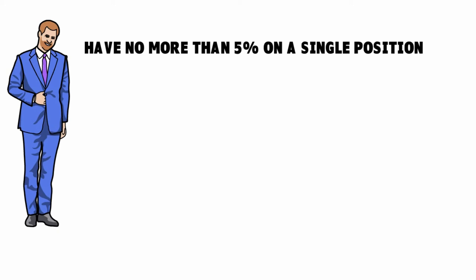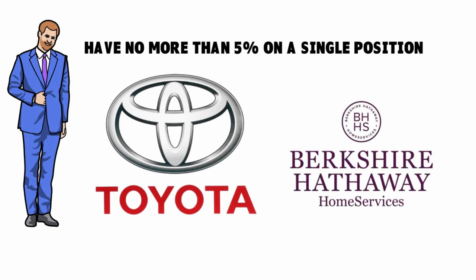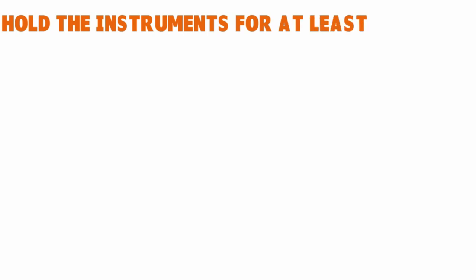This is the easiest and perhaps laziest approach, but it's still profitable. If you have a company like Toyota — a leader in the global automotive sector — chances are they'll continue to dominate for a while. Likewise for Berkshire Hathaway, a diversified holding company that has grown steadily for the last 30 years under Warren Buffett. Another thing you want to do is hold each instrument for at least two or three years.